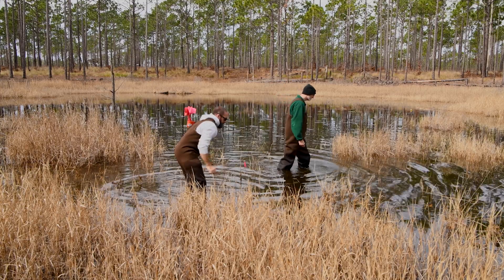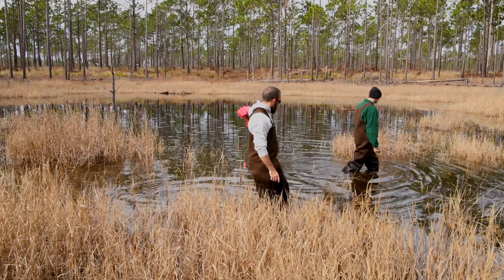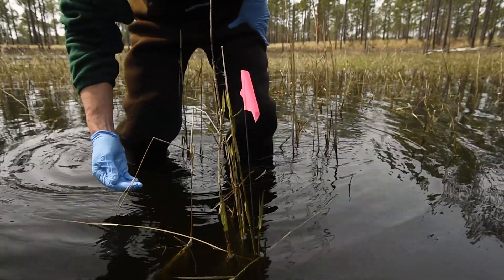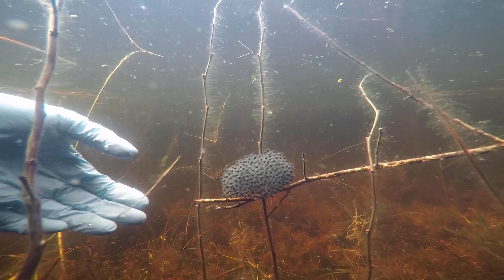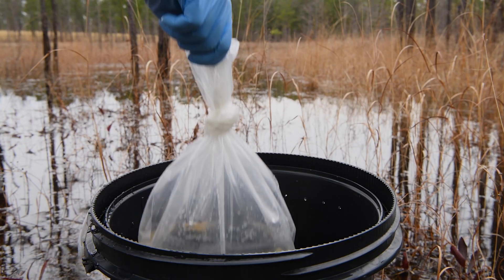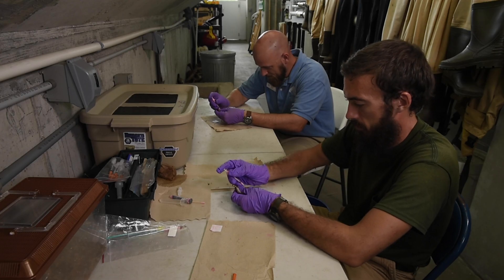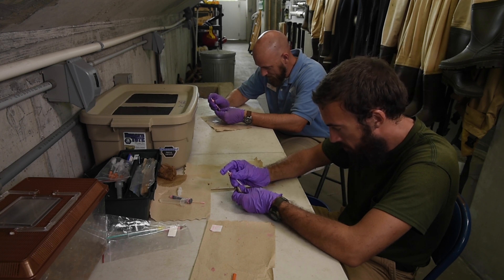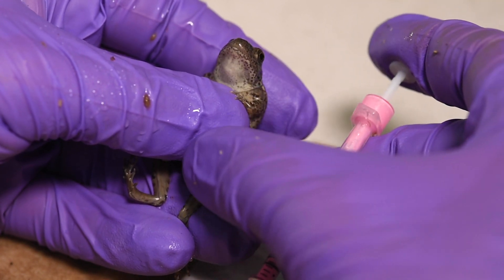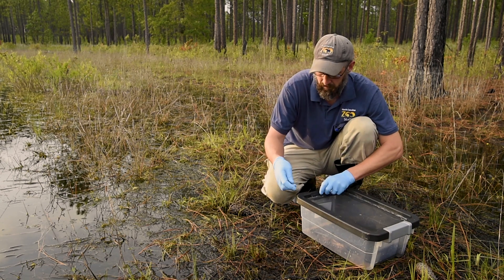One of the ways that we do this is through a Head Start program where we raise eggs in captivity up to metamorphosis. To do this, we search wetlands during the time that gopher frogs are breeding, looking carefully for egg masses. Once found, we carefully collect a small portion of each mass. These eggs are then taken to one of our partners, such as the North Carolina Aquariums or the North Carolina Zoo. There, they are raised up to metamorphosis and then we mark them by injecting them with a special type of marking system so that we can later identify if it's an animal that was head started. We then release them back at the sites of capture near the edges of breeding ponds.